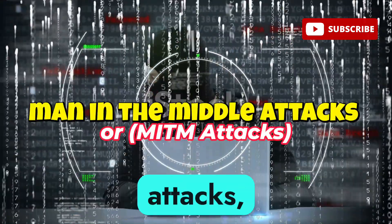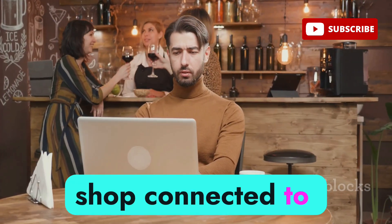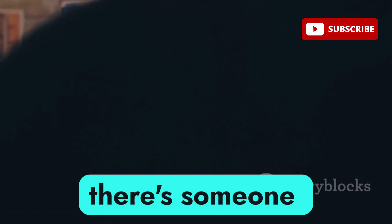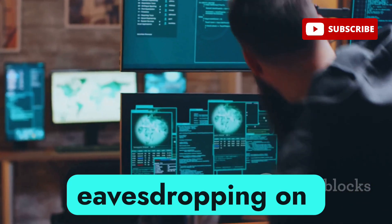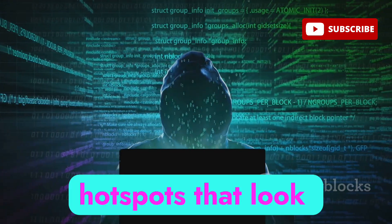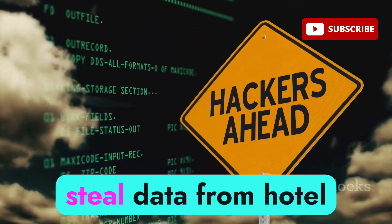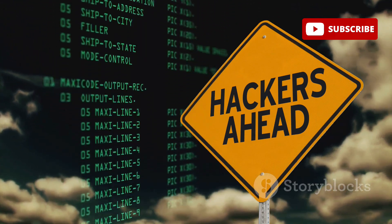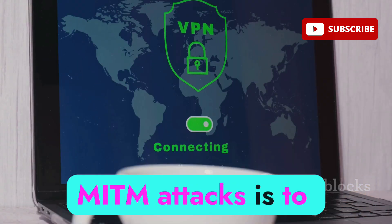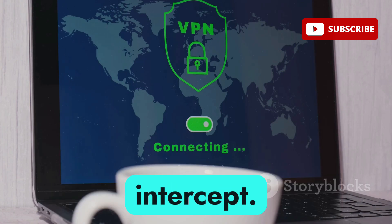Let's talk about man-in-the-middle attacks, or MITM for short. Imagine you're at a coffee shop connected to their Wi-Fi and you think you're having a private conversation with your bank, but little do you know there's someone lurking in the middle eavesdropping on everything. Hackers often launch MITM attacks by setting up rogue Wi-Fi hotspots that look legitimate. In 2015, hackers used MITM attacks to steal data from hotel Wi-Fi networks, targeting business travelers and other high-profile individuals. The best defense is to use a VPN, which encrypts your traffic and makes it much harder for hackers to intercept.